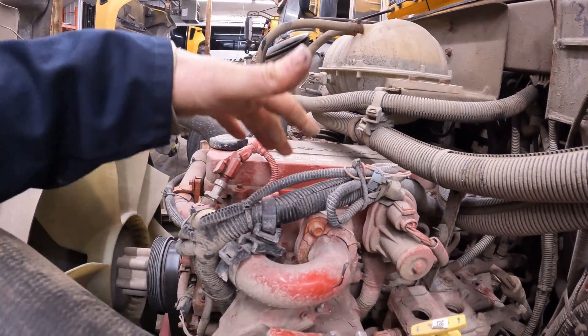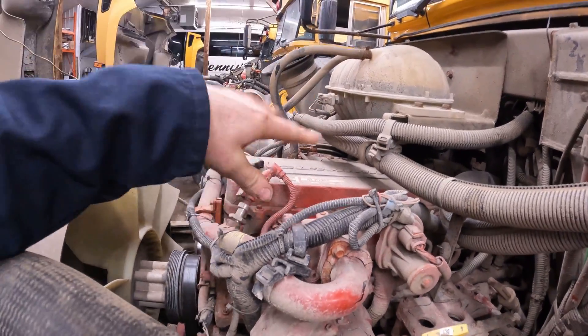Basically what this does is it lets exhaust gases back into the intake and into the cylinders. The purpose of EGR was mainly to combat nitric oxide — it's very toxic to humans and it's produced in a very high temperature combustion engine, which a diesel is exactly that. In order to combat it, they recirculate exhaust gas back into the intake, which cools the combustion chamber and therefore produces less nitric oxide. However, a side effect is that it creates more soot, and more soot can have a number of implications.